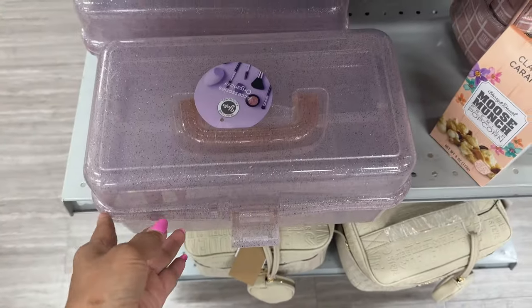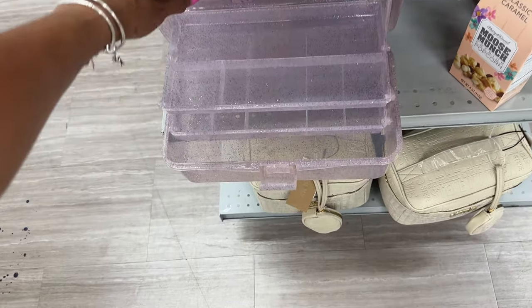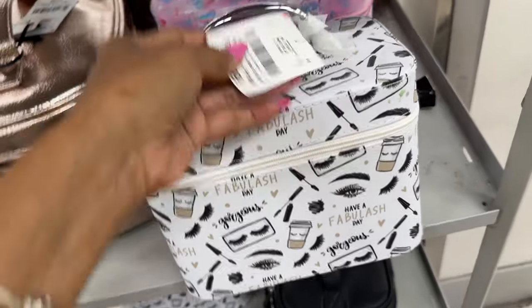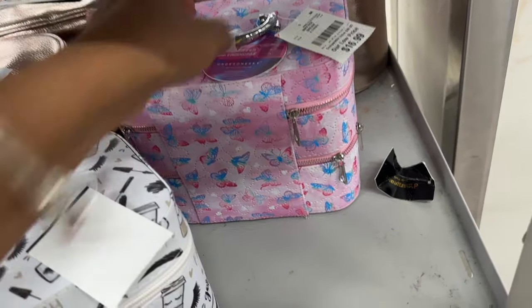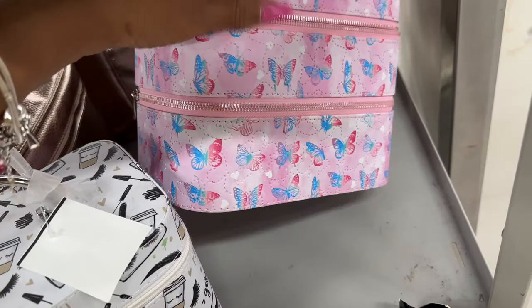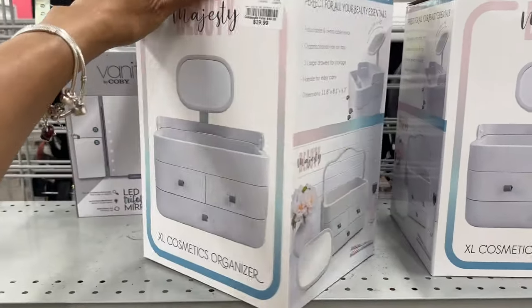Oh, look at this beautiful purple glitter caboodle case for makeup! This is so cute. Let me check the price — okay, it's $13. This one is cute too — $13. If you love butterflies, this one is $16. Let me pick this one up — okay, this is the top and there's another compartment at the bottom. This is the Majestic Beauty extra large cosmetic organizer. Let's check the price — oh, $20!